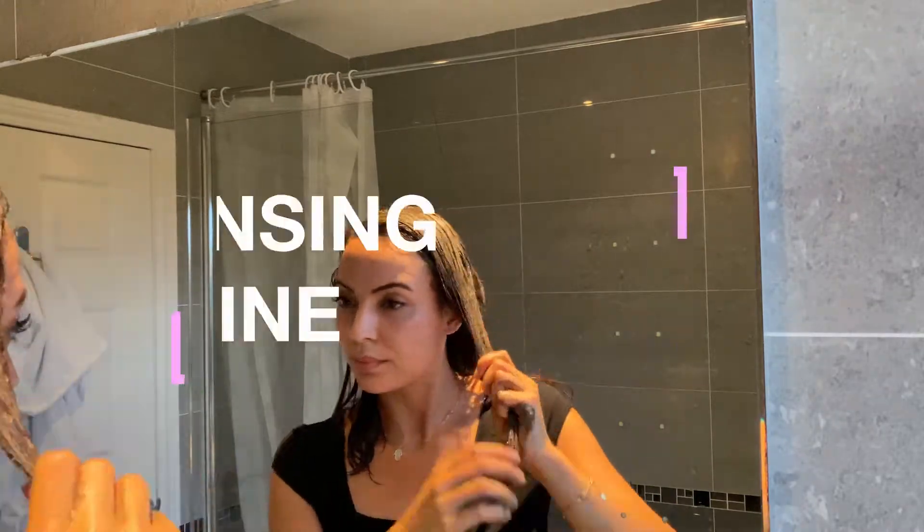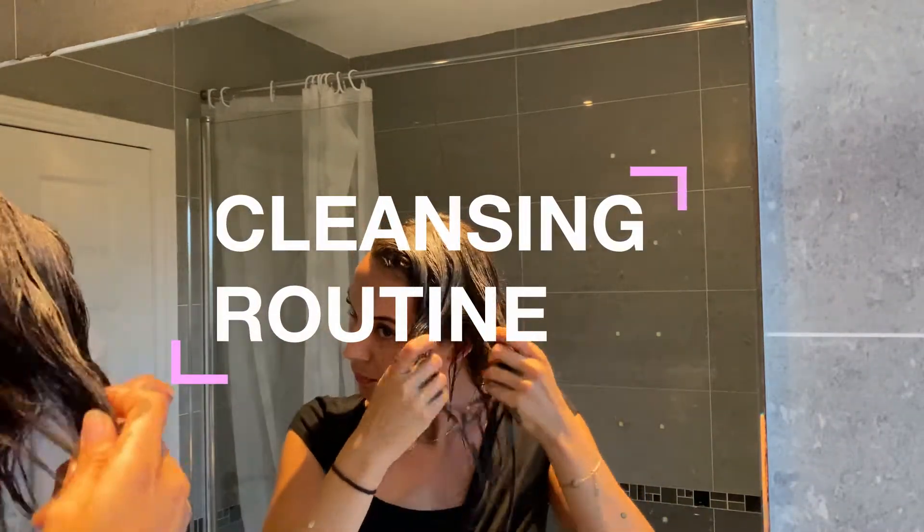This is my weekly cleansing routine. It's super cleansing, hydrating, and exfoliating.